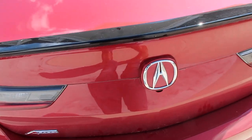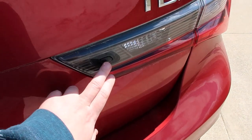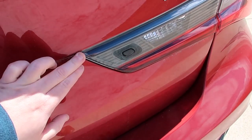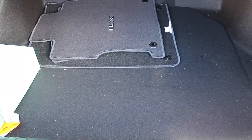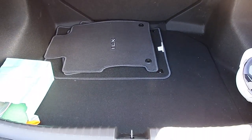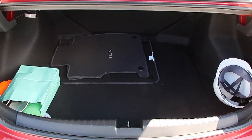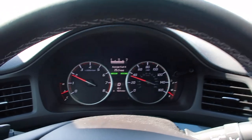The trunk of the ILX is one area where it does kind of fall short. You have a nice little button integrated into the smoked taillight surround on the A-Spec — press it and the trunk opens up. It's a reasonable-sized trunk, good enough to store some things. I'd imagine a set of golf clubs would fit, but if you need more space, consider a larger vehicle.